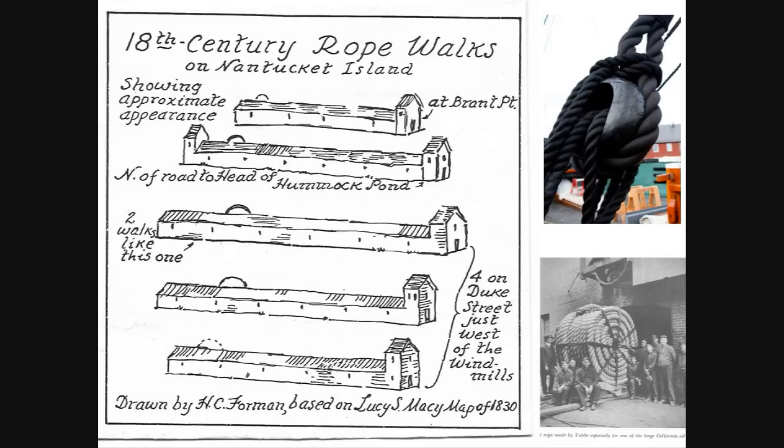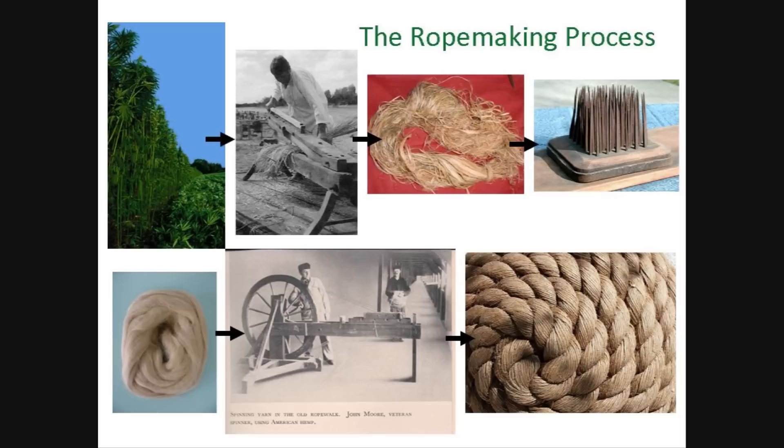Boston's first rope walk was built in 1640, over 370 years ago. It was located at the foot of Summer Street near present-day South Station. Rope making was a very involved process. After the hemp was cultivated, harvested, and dried, its long, vast fibers were removed from the woody inner part of the stem, or hurds. The rough fiber was then drawn through pointed spikes or hackles to create hemp sliver.